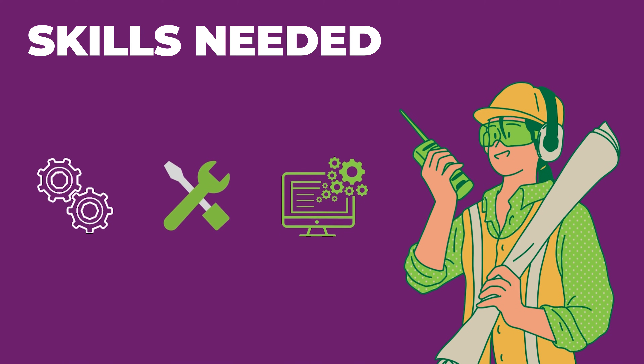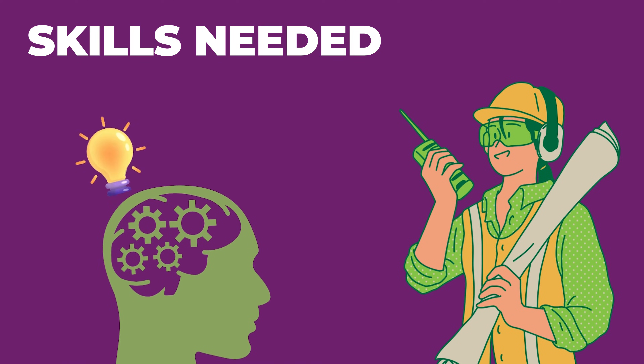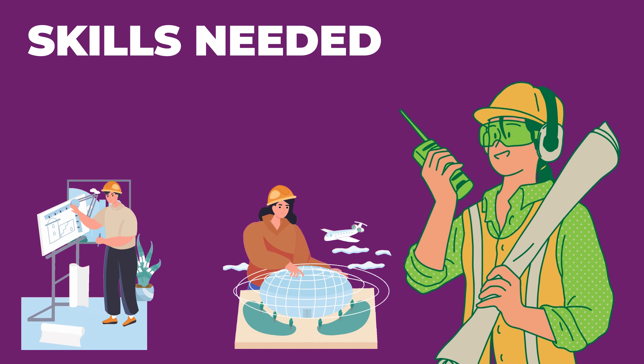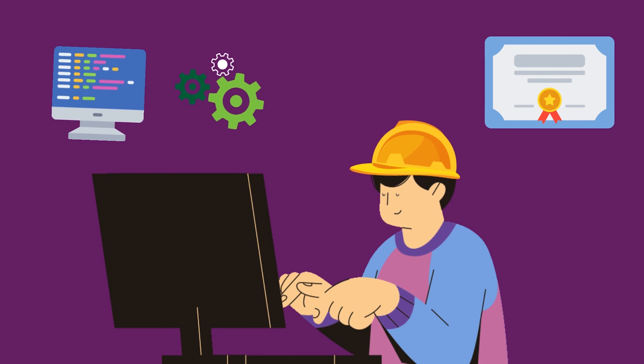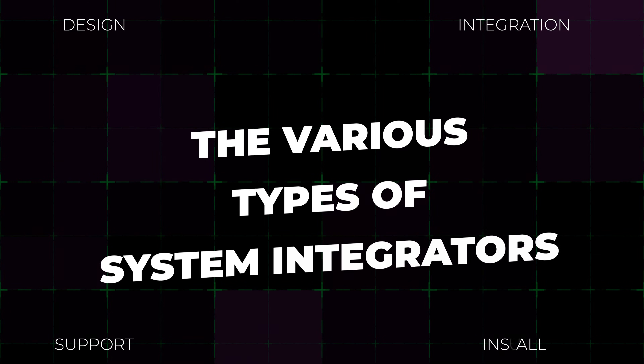The skills needed include technical expertise in the hardware and software systems for that particular industry, very strong problem-solving and analytical skills, the ability to design and implement complex systems, excellent communication and interpersonal skills — you gotta listen — and the ability to stay up-to-date with the latest developments in technology for that particular field. A background in engineering, computer science, or a related field is usually desirable.